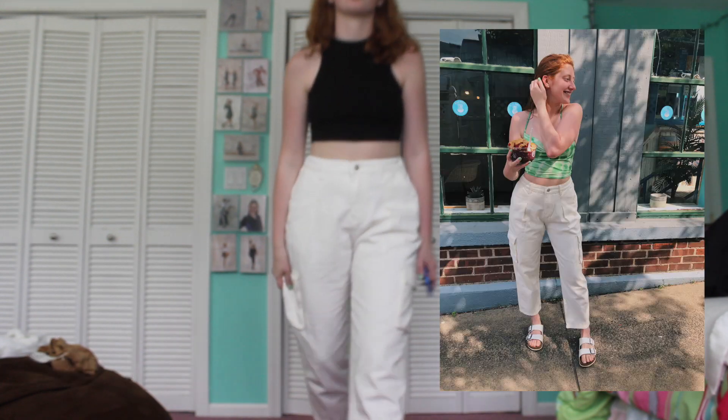I love them. I've already worn them a whole bunch. I'll put pictures in here, but I love them.